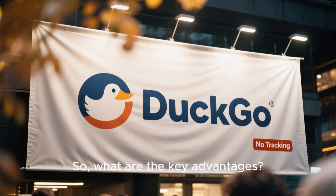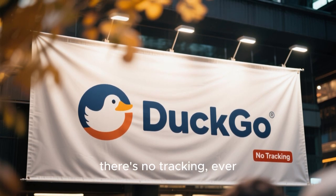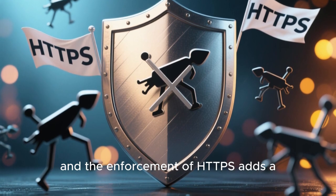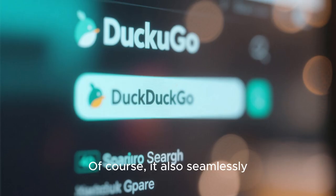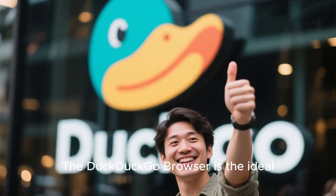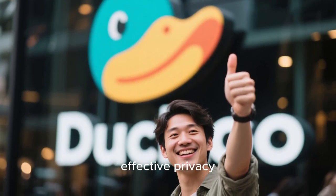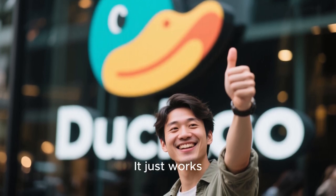What are the key advantages? With DuckDuckGo, there's no tracking — ever. The built-in tracker blocker is powerful, and the enforcement of HTTPS adds a crucial layer of security. It also seamlessly integrates its own private search engine. The DuckDuckGo browser is the ideal choice for everyday users who want simple, effective privacy protection without any complexity. It just works.